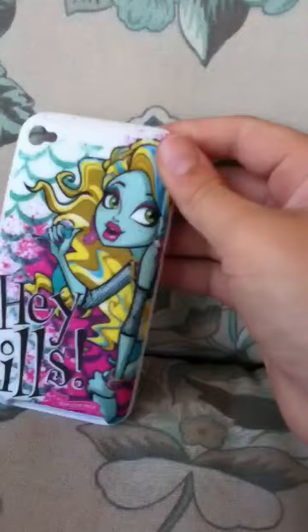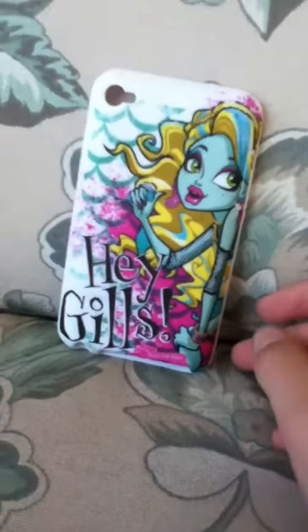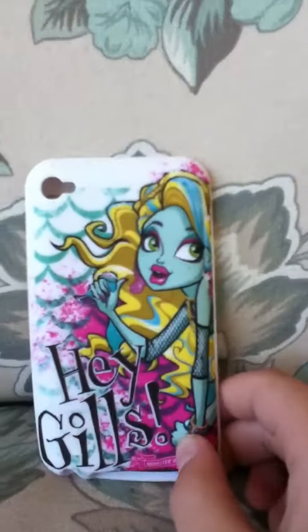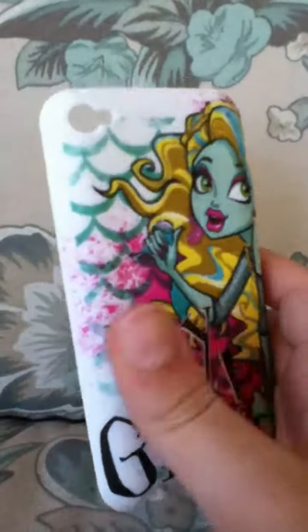It's cute, I like it. I mean she's very pretty, she's my favorite — she's like my screensaver and everything. She's the best, I love her. Anyway, you can find this at Toys R Us.